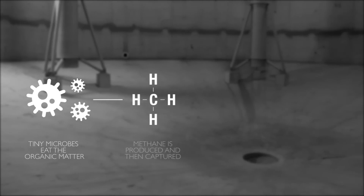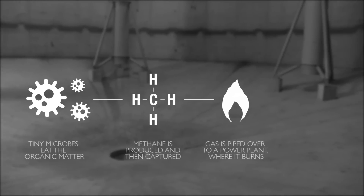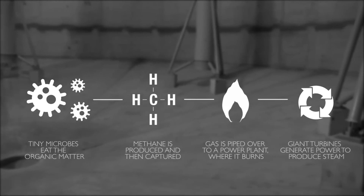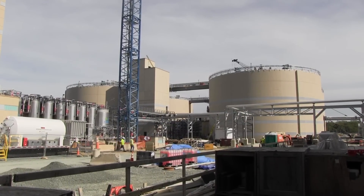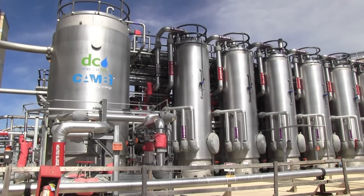That gas is then captured and piped over to a power plant where, when burned, it turns giant turbines to generate power and produce steam, which is recycled into the thermal hydrolysis process. When we produce the 8 to 10 megawatts that come out of this system, that will all be clean, green, renewable energy that we can use on site. It will serve to provide about a third of our needs here, thereby reducing our enormous carbon footprint by a third.